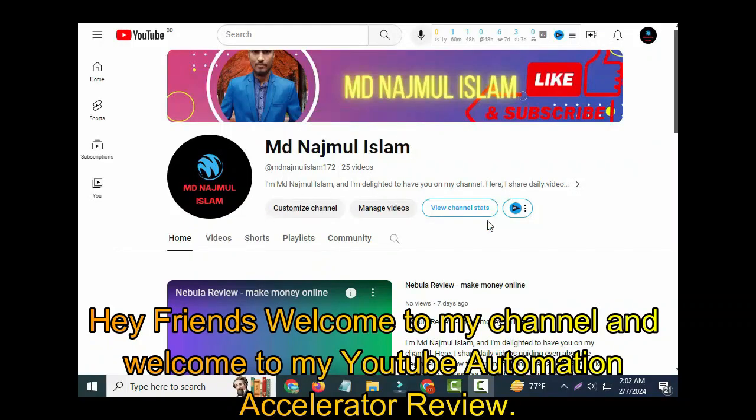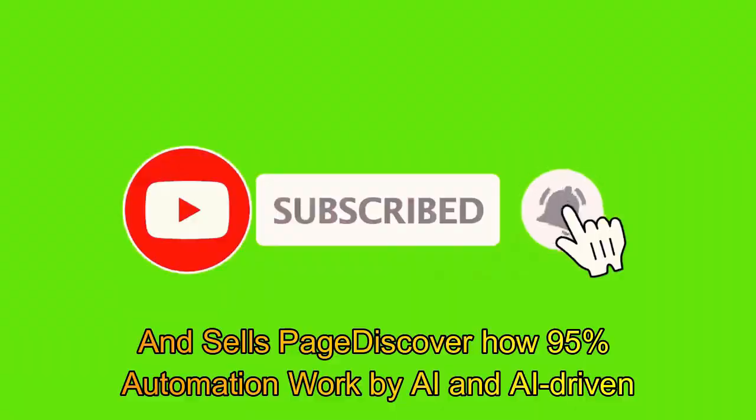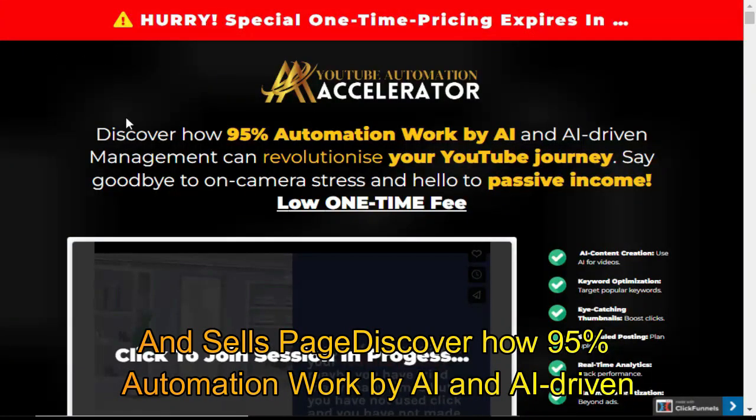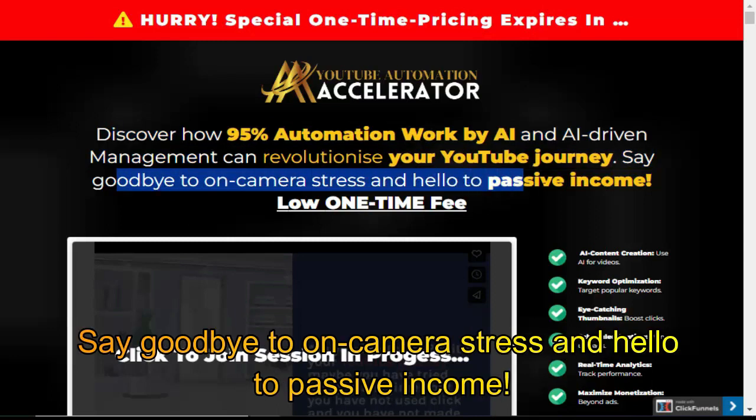Hey friends, welcome to my channel and welcome to my YouTube Automation Accelerator Review. Discover how 95% automation work by AI and AI-driven management can revolutionize your YouTube journey. Say goodbye to on-camera stress and hello to passive income.